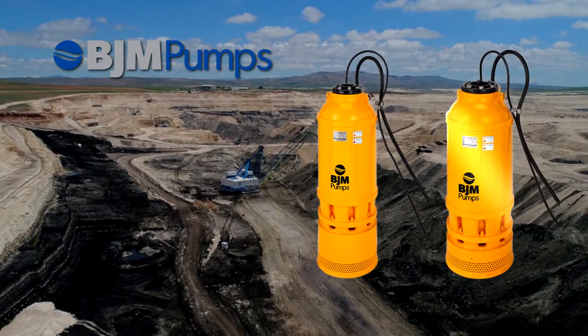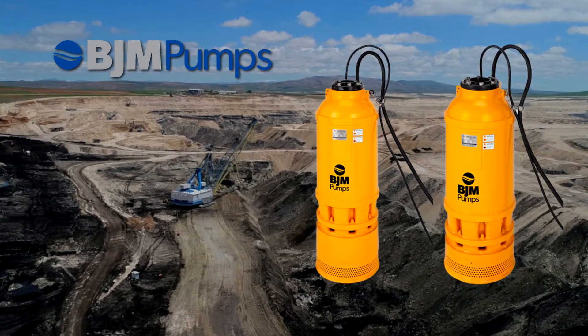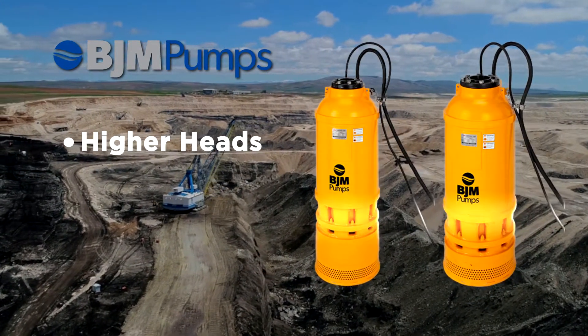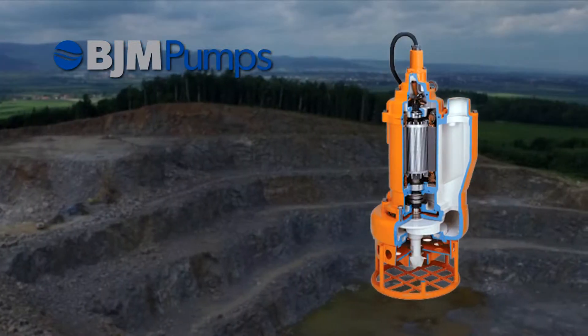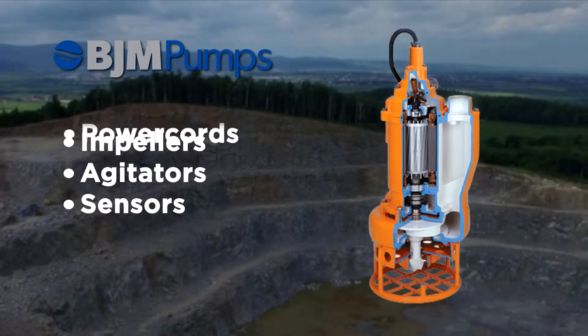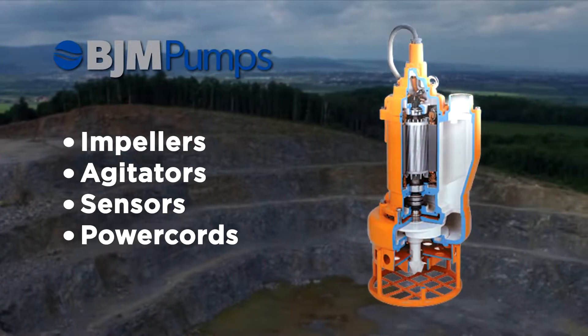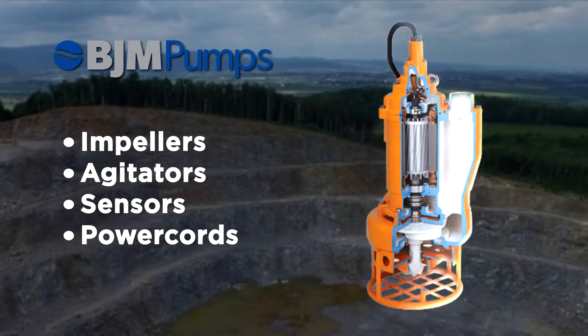Our new high head dewatering pumps are the only ones to offer an optional hard metal agitator to pump at higher heads for the most challenging mining applications. Every component of a BJM pump — from impellers and agitators to sensors and power cords — is of the highest quality and optimum design to ensure continuous proper functioning in harsh environments.